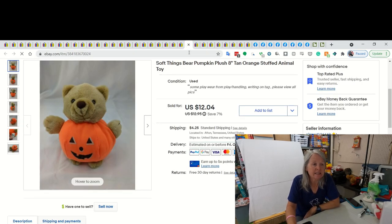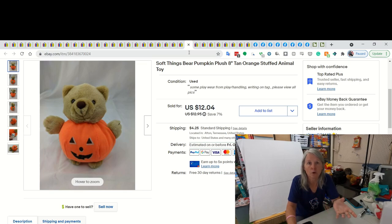This is Soft Things. It's a vintage brand that I like picking up. A lot of times it looks like the type of stuff you got at carnivals or in those claw machines - a lot of times they're that hard stuffing. But I ended up selling this, I think, because it's Halloween. And I sold it for $12.04.